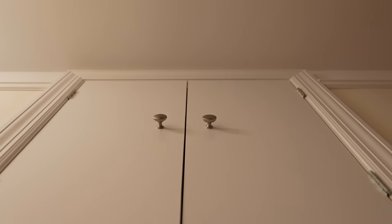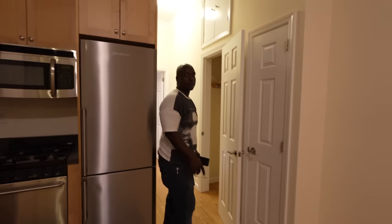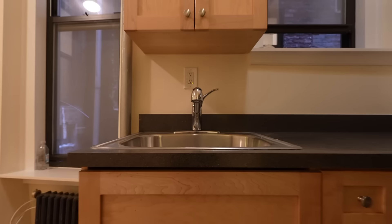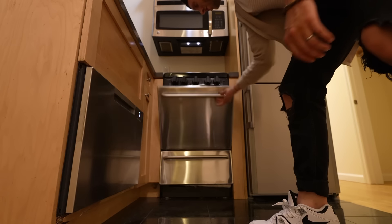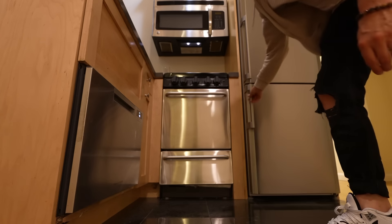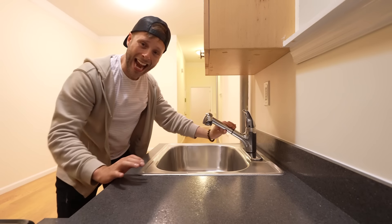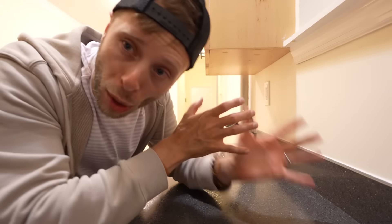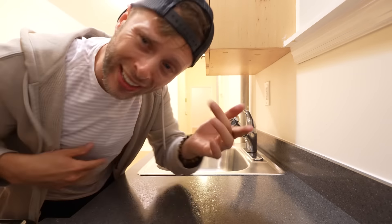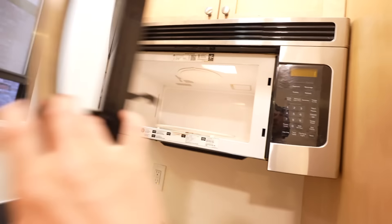Outside the bathroom, on the way to the kitchen, we find our coat closet with a storage cabinet no one can reach. And it's right next to the kitchen. Look at this tiny kitchen — dishwasher, stove, fridge. It's only like two feet wide.